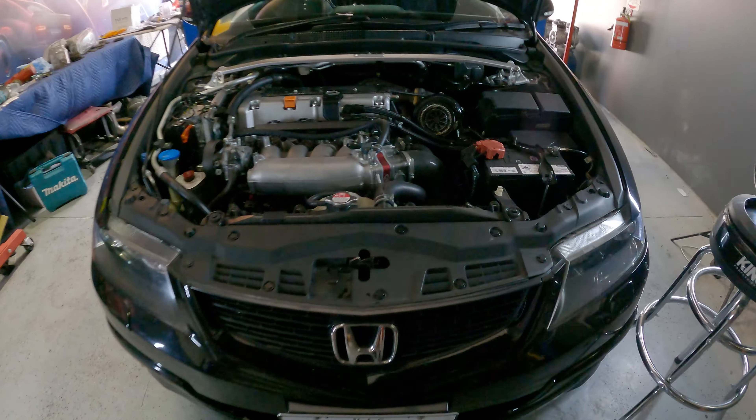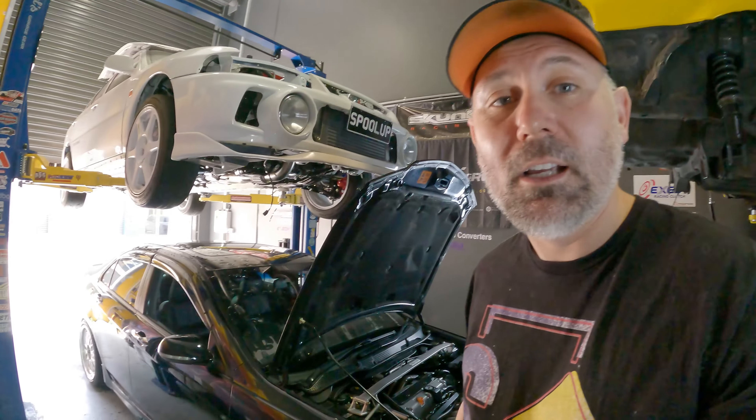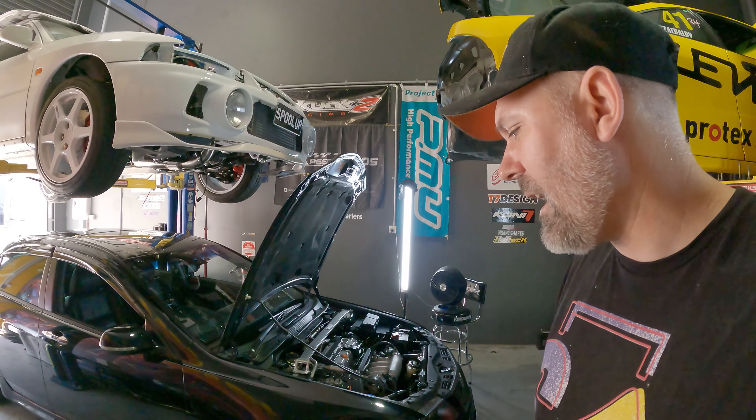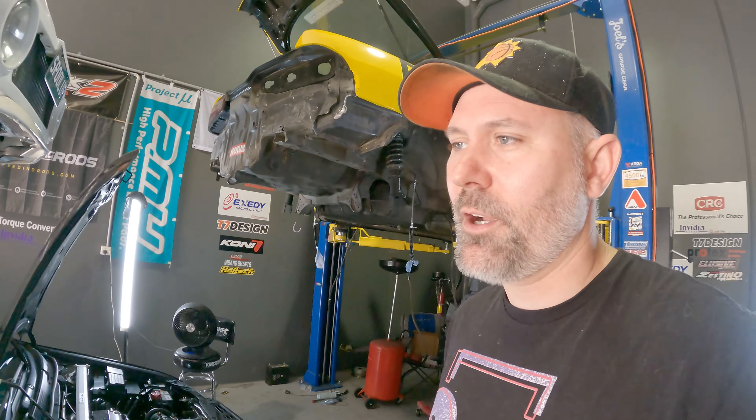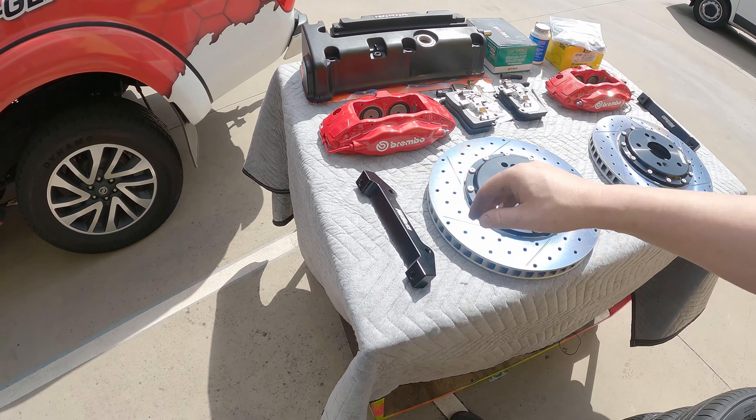And a sneaky stealthy turbo. I've just got the fan on to cool down the engine bay — it's just travelled across Melbourne to come here today. Let's go have a look at what we're putting on because this is pretty exciting too. Behind me here is the brake kit, from Dream Performance here in Clayton.